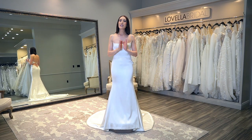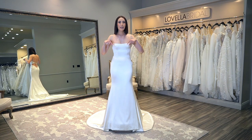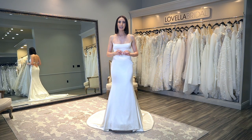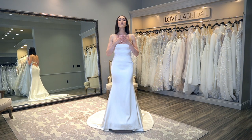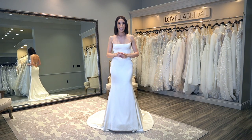Before we dive into this week's topic, please be sure to subscribe to my channel, give this video a thumbs up, leave me a comment below, and let me know if there's a particular topic you'd like me to create a video on. I am here for you, guiding you along the way leading up to your special day.